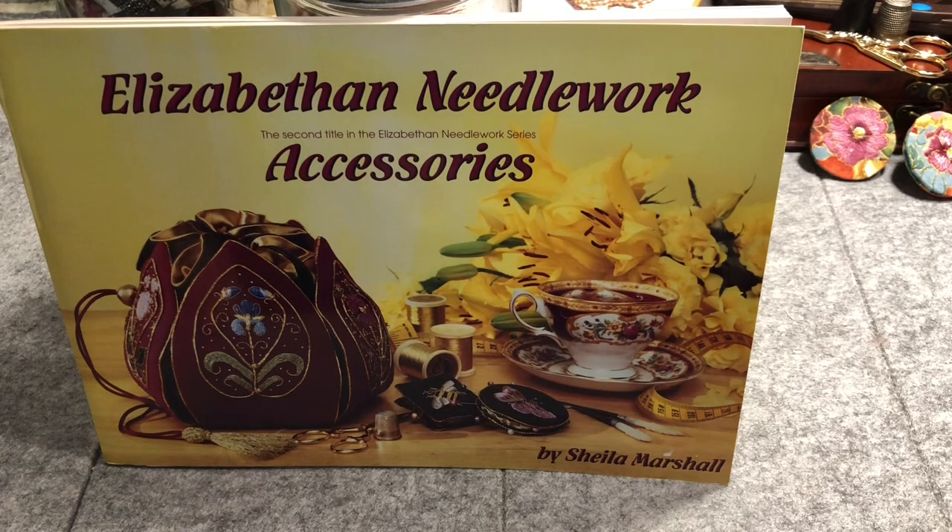Hi everyone, it's Christine and I'm here for another edition of Library Friday where I will share books, mostly second-hand books from my collection or new ones that have just joined my collection, that are of interest to sewers or slow stitchers or those interested in textile arts and crafts.